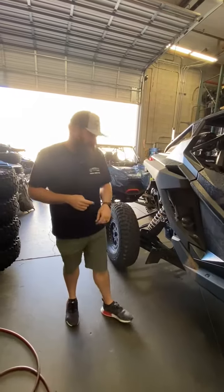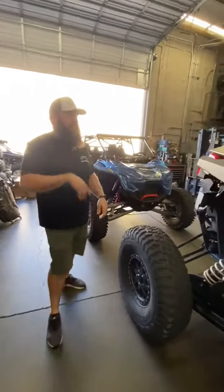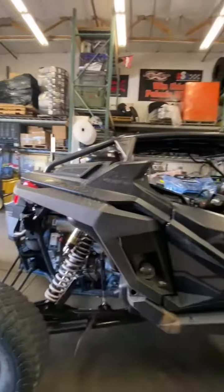He does have CMI ball joints on this that we've done previously, plus a bunch of shock therapy work and a TMW cage. If you've followed us since day one, you've seen this car in here several times.